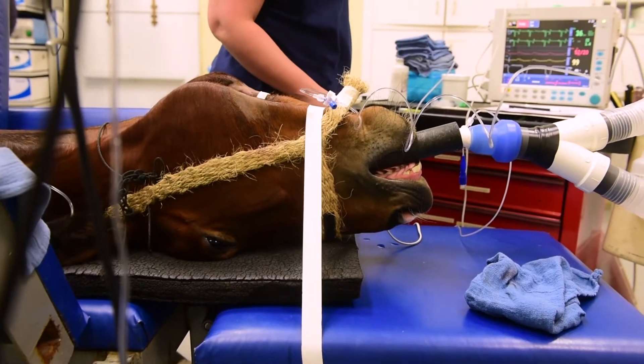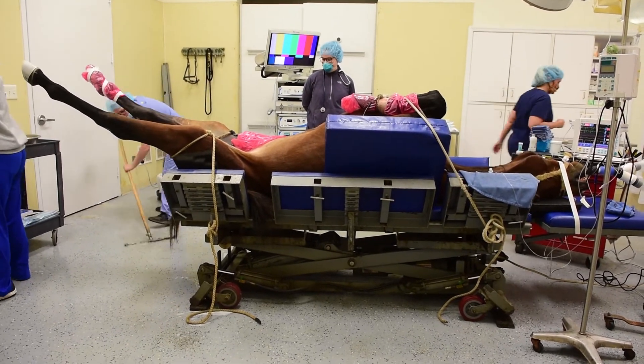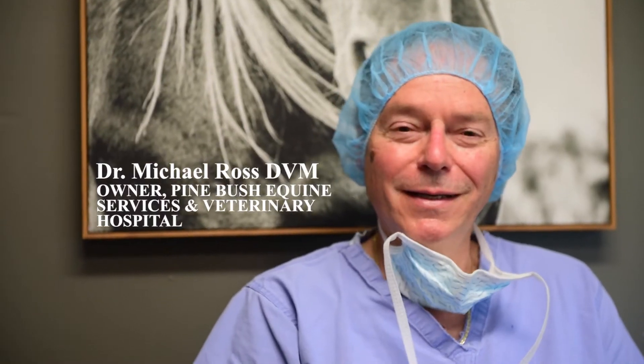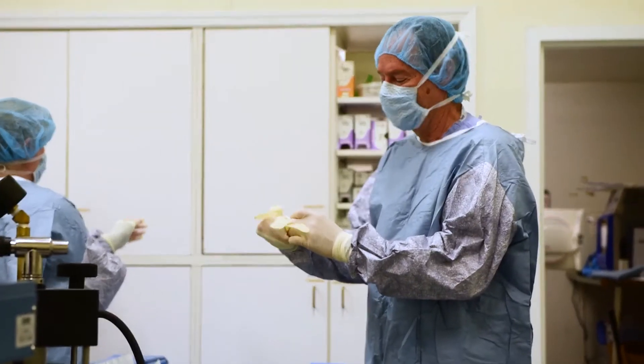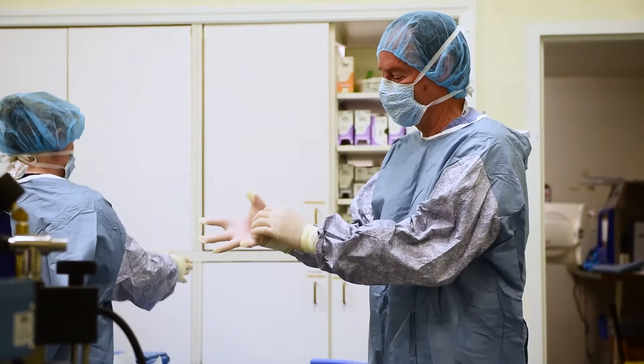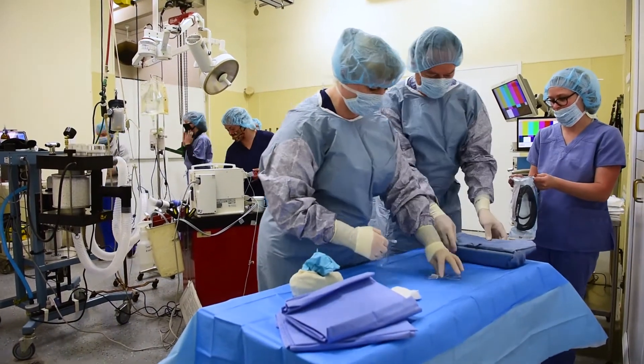I'm Dr. Michael Ross and I'm owner of Pine Bush Equine Services and Veterinary Hospital. I primarily do in-hospital veterinary medicine, meaning surgery and lameness examinations, bone scans, and things of that nature.